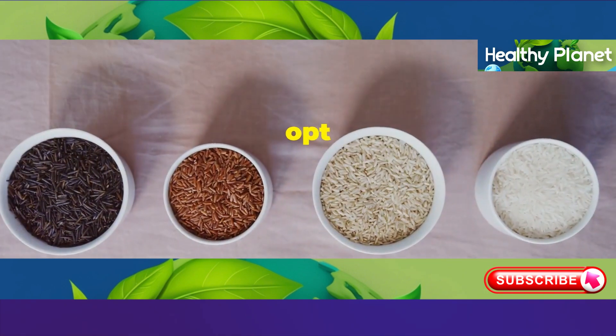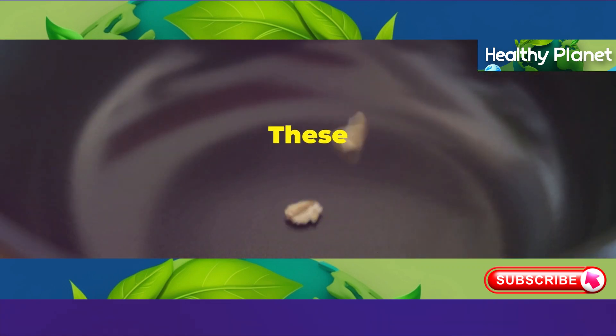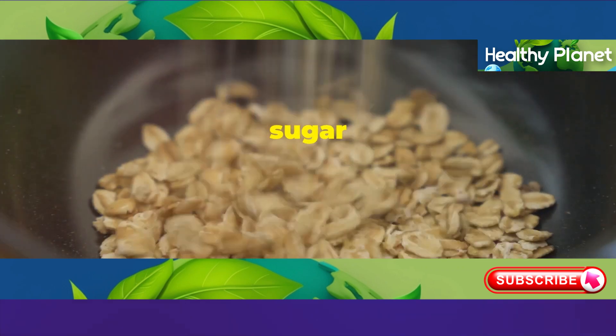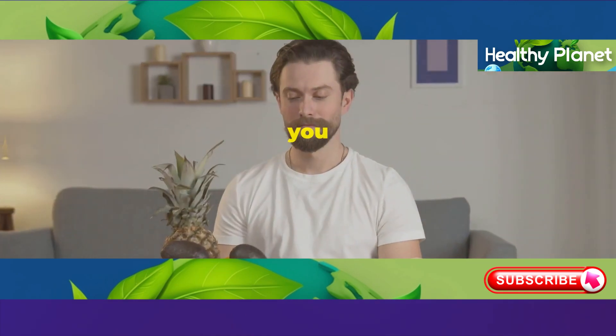Instead of reaching for white bread, opt for whole grains like quinoa, brown rice, or whole wheat bread. These complex carbohydrates release sugar into your bloodstream more slowly, preventing those aging blood sugar spikes.